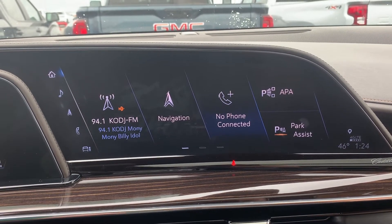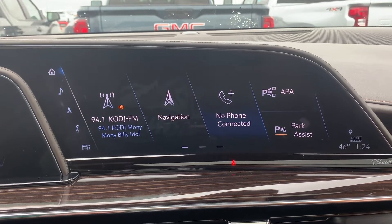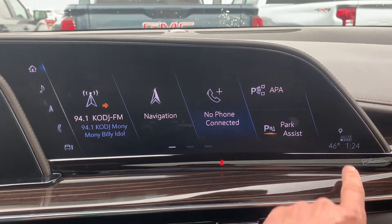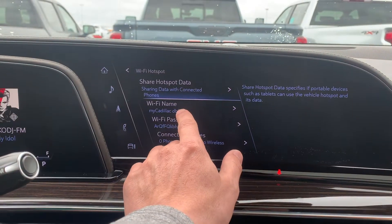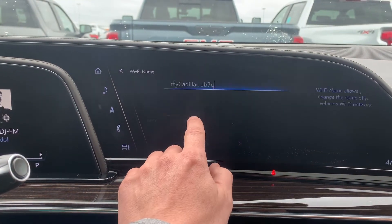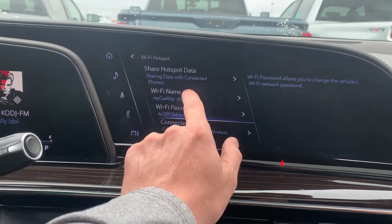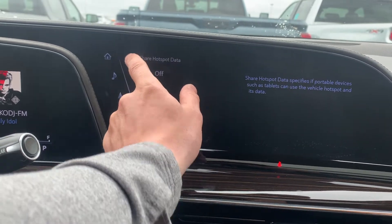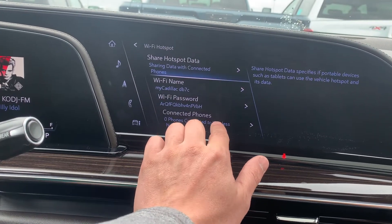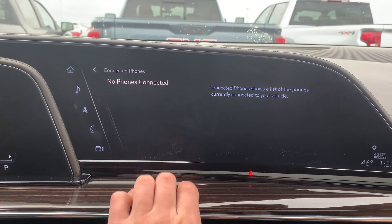If you have a 2021 Cadillac Escalade, I'm going to show you how to set up your vehicle's Wi-Fi. You're going to go over here, just press this, and right here you have your Wi-Fi name. You can delete it and change it if you want. Your password as well. You can share hotspot data if you want to or not, and then this shows you what phones are currently connected to your vehicle.